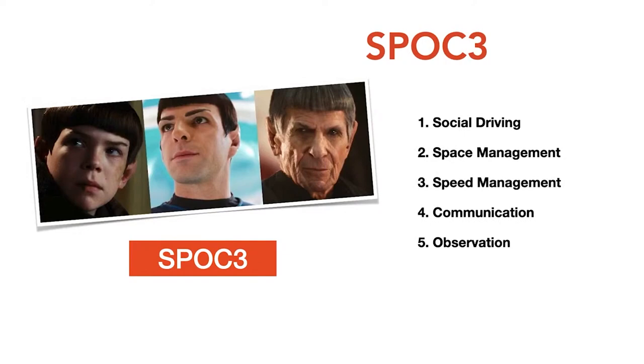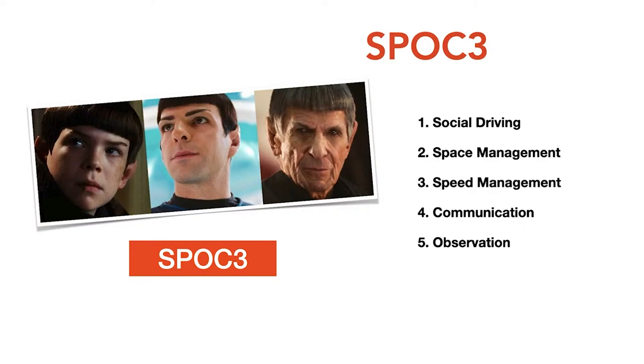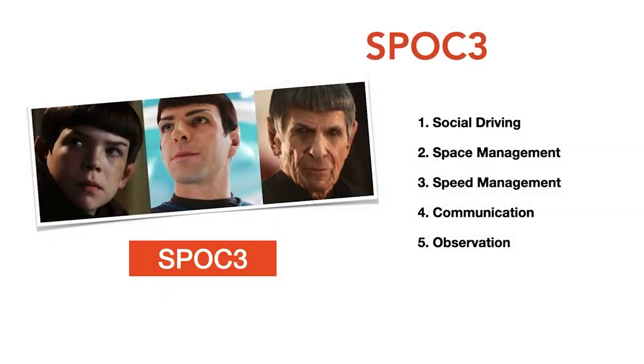My new theory of defensive driving is what I call SPOCK 3. The tenants are: Social driving, Space management, Speed management, Communication, and Observation. Social driving is what people do every day. Space management means keeping space around your vehicle. Speed management means doing the posted speed limit or the flow of traffic — after you get your license, I strongly advocate keeping up with traffic flow. Communication and observation round out the five tenants of defensive driving.